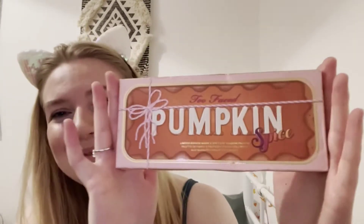Every year I've been saying I want to get this and then I just don't. I was lucky enough to find it on Depop and I was able to get it for a really good price, so I am very happy.